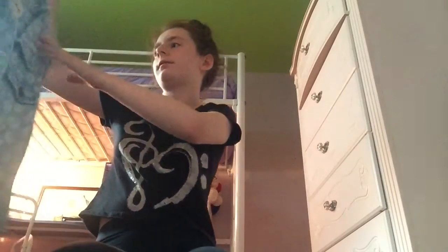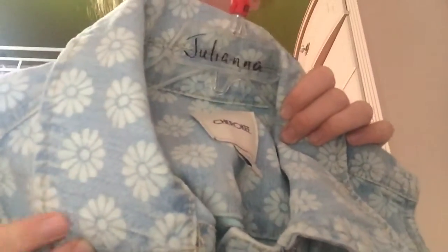Next up from Tarjay is this really cute shirt. It has like a floral pattern all over it, ruffles at the bottom, and what I really like about it is the button downs right here. Last thing from Tarjay is this vest, which I just adore. It's a denim vest and it just has little daisies on it.